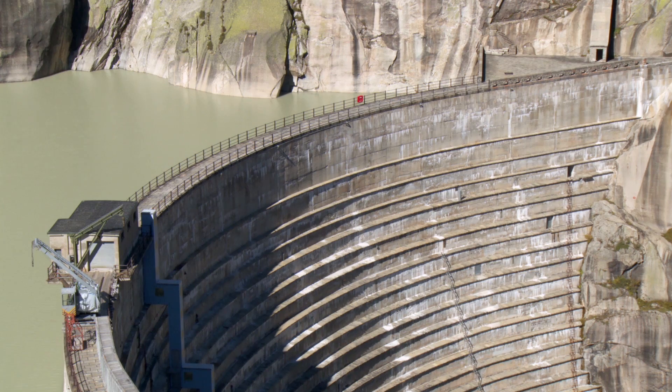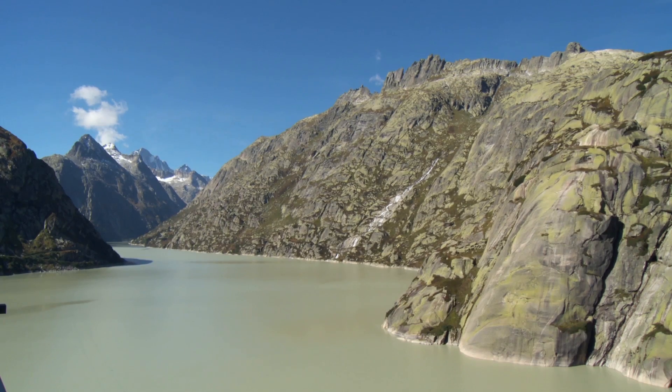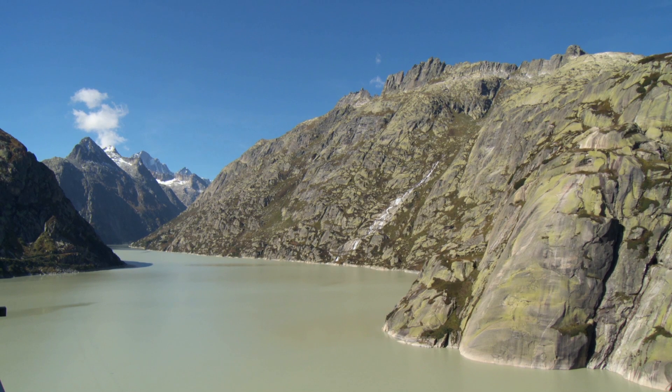Every litre of stored water is a potential energy source. Thanks to the converter, the battery in the mountains can be recharged more efficiently.